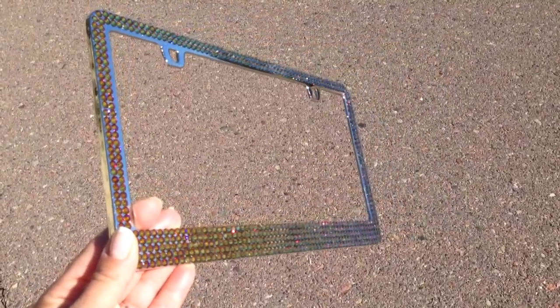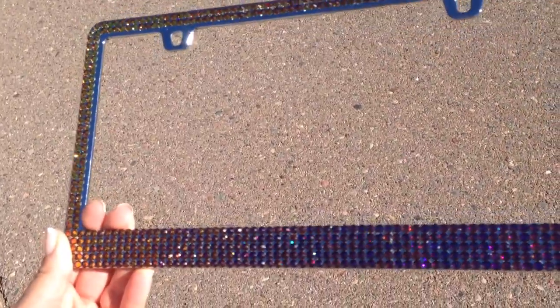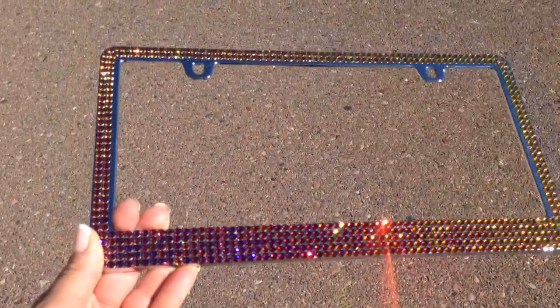Sometimes it looks topaz, gold, purple, red. Very pretty changing light.